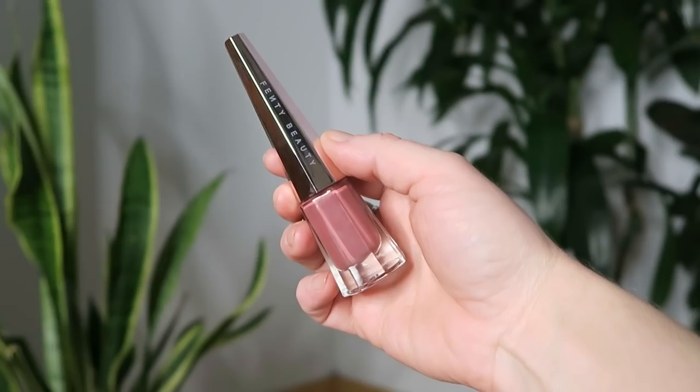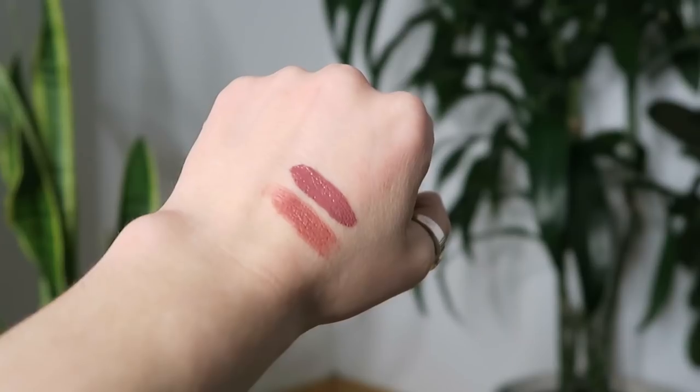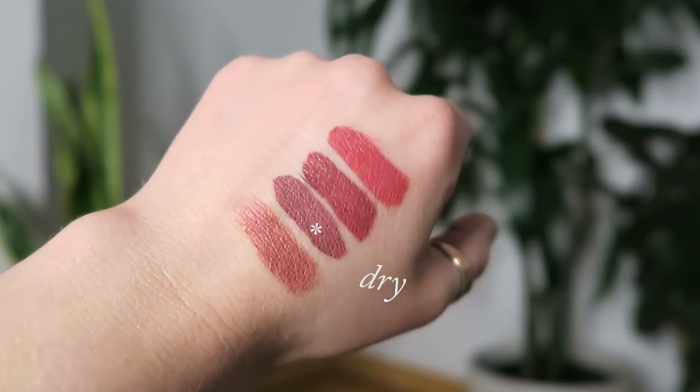I also picked up one of the new Fenty Lip Stunnas in the color Uncuffed, because this is like a dusty rose which is totally my type of thing. But it looks different on me. There was a girl I saw wearing this and it was just the most beautiful dusty rose on her. Something about this just hasn't really worked for me. The formula I actually haven't really liked. I have the original red Lip Stunna Paint and I love that formula — it's not completely transfer proof but it feels really good, lasts long, and I don't get those weird little feather situations around my lips. This one has been doing that. It's looked really pretty on other people and swatch-wise, but I'm not a fan of that.